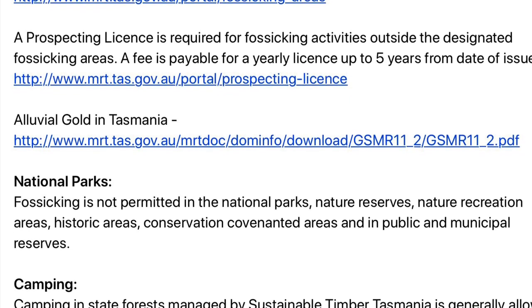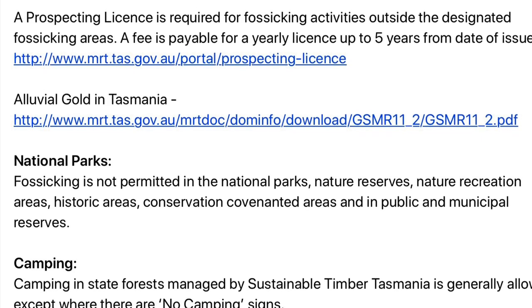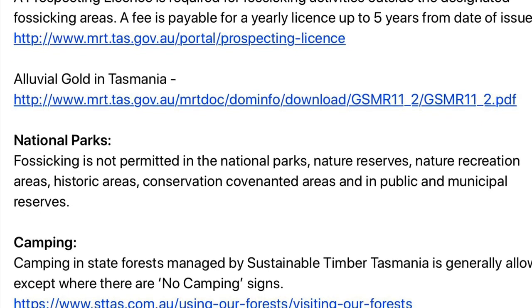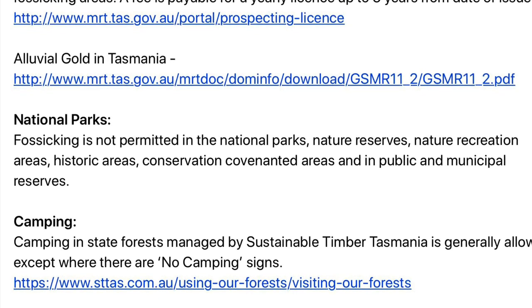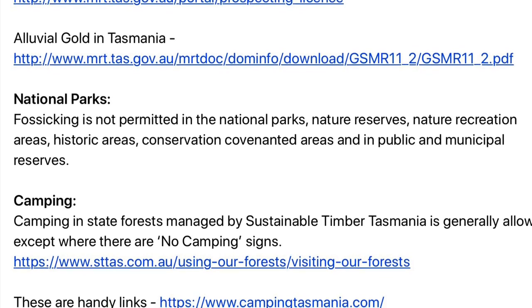In Tasmania, regarding national parks, fossicking is not permitted in national parks, nature reserves, nature recreation areas, historic areas, conservation covenanted areas, and in public and municipal reserves.